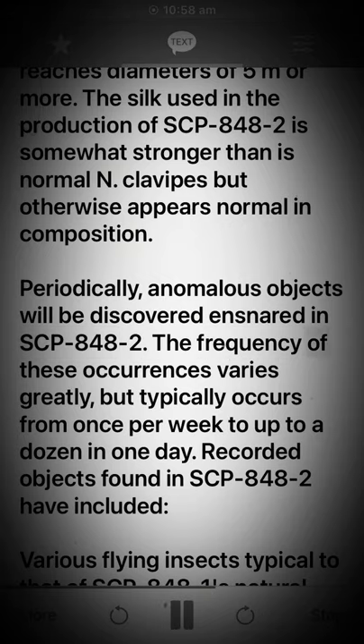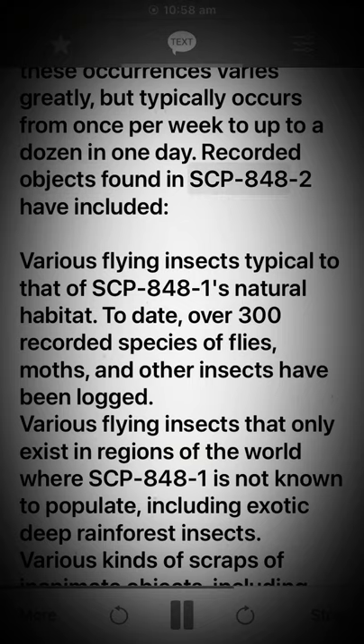The frequency of these occurrences varies greatly, but typically occurs from once per week to up to a dozen in one day. Recorded objects found in SCP-848-2 have included: various flying insects typical to SCP-848-1's natural habitat — to date, over 300 recorded species of flies, moths, and other insects have been logged.